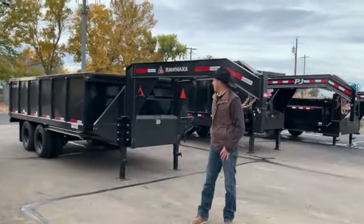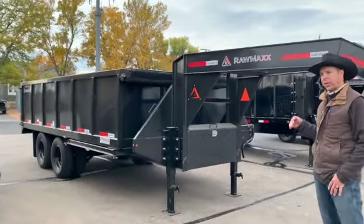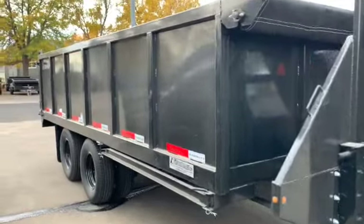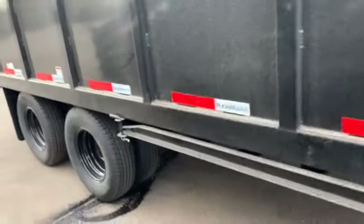This is a 16 foot tandem dual. This particular trailer is a little heavier duty, with three foot high sides, two 10,000 pound axles, and oil bath hubs.